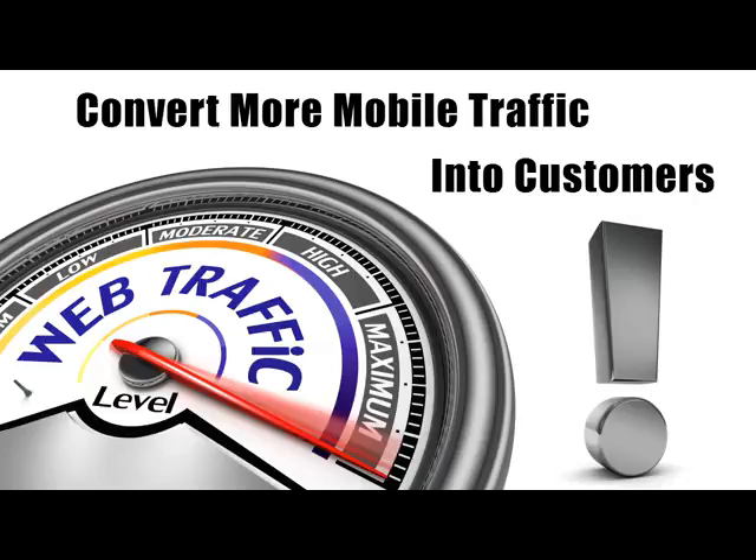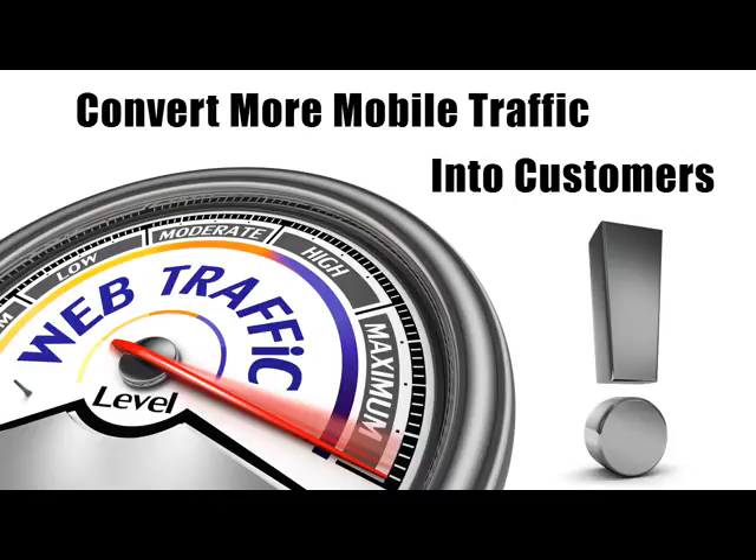Multiply that number by the average profit that you make on a customer and you will see what I mean. This is huge. There are a few things you must do if you want to capture more of the traffic from mobile phone users on your site and turn those into buyers.